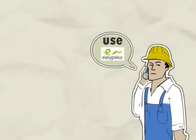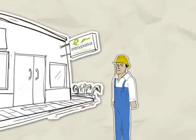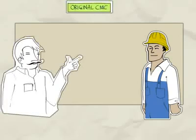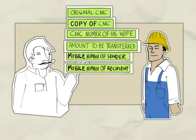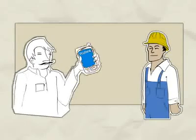Then Danish hears about Easy Pesa's money transfer service and decides to use it. So the next time, he simply walks to the nearest Easy Pesa shop and tells the shopkeeper to transfer the money. The shopkeeper asks Danish for his original and a copy of his valid CNIC, along with the CNIC number of his wife and the amount to be transferred. The shopkeeper then inquires if Danish would like to give his and his wife's mobile numbers for a confirmation message.